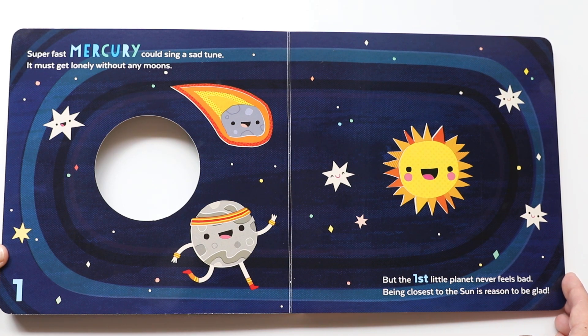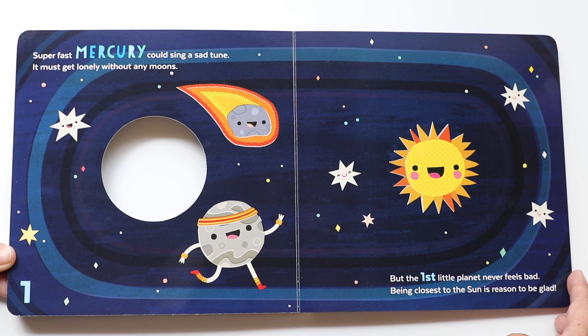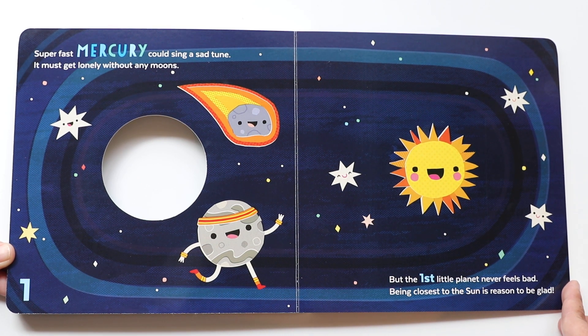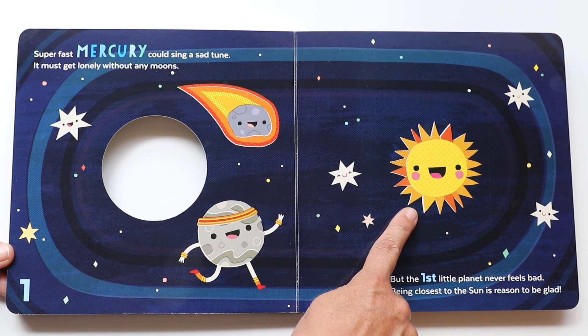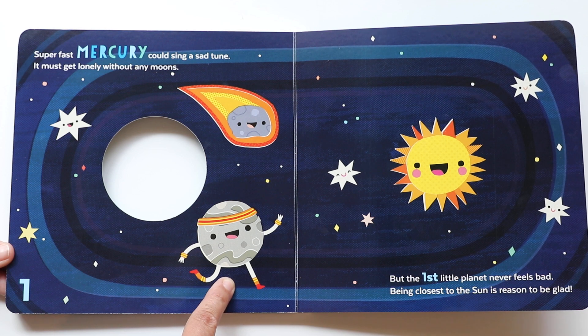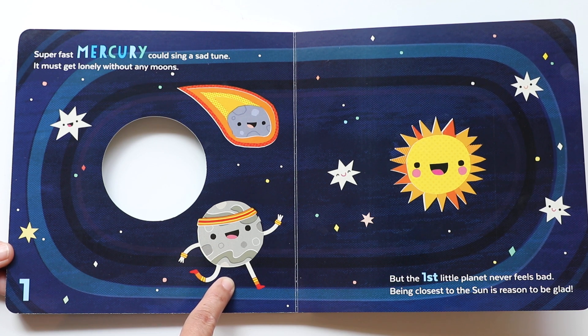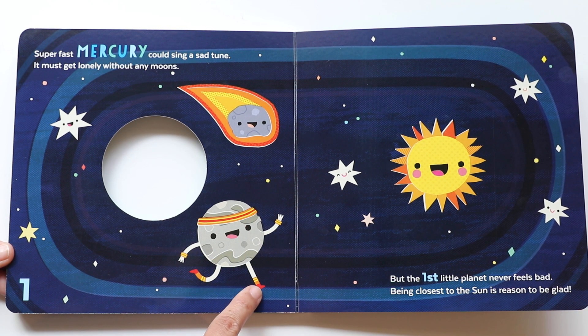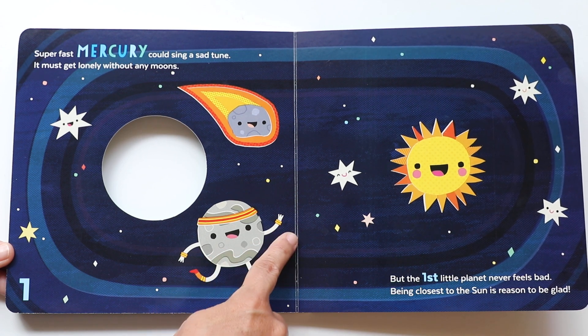Super fast Mercury could sing a sad tune — it must get lonely without any moons. It doesn't have any moons around it. But the first little planet never feels bad; being closest to the Sun is reason to be glad. So it makes it up by being the closest to the Sun — they're buddies, they're the closest to each other. Mercury — can you say that? Mercury. That's another fun word to say. Hi Mercury! It's super fast — it has a little sweatband, running socks and sneakers, and sweatbands on its arms.